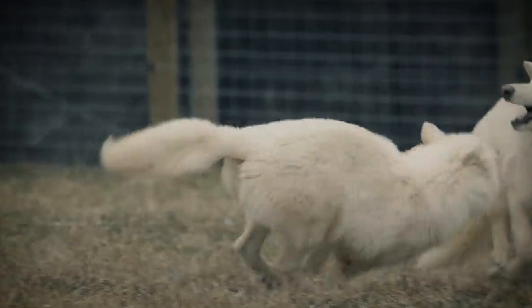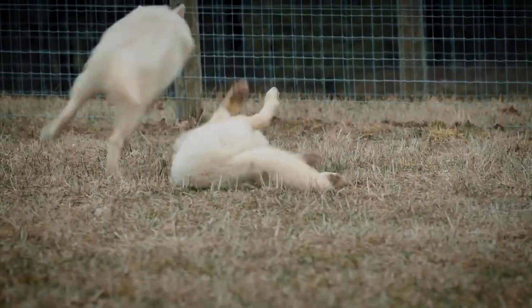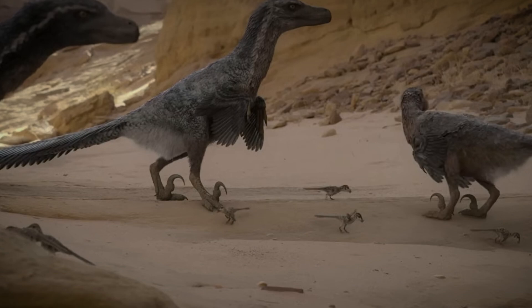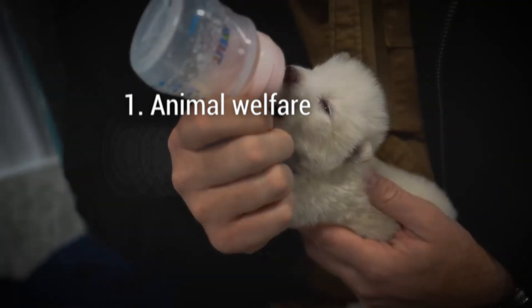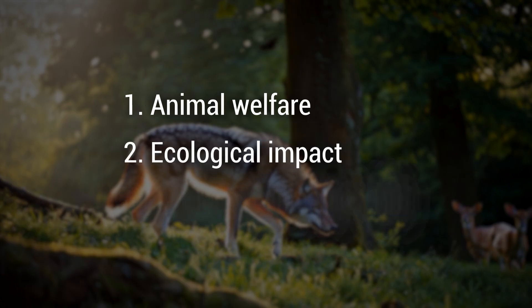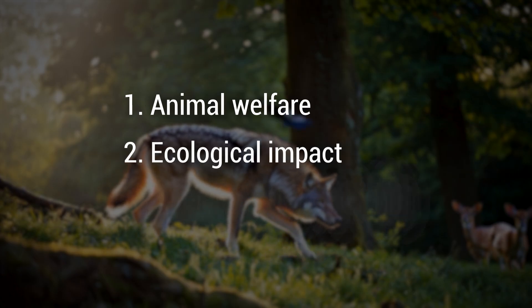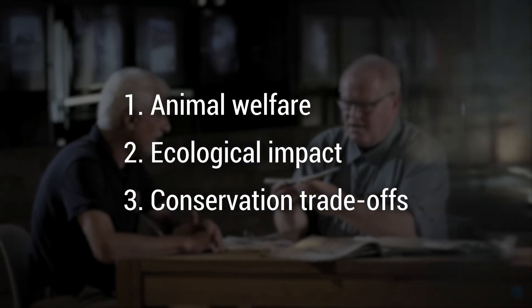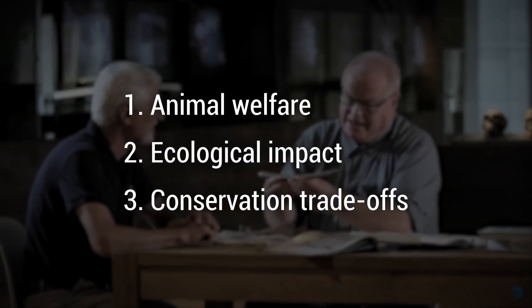Now let's discuss ethics and ecosystem. Whether it's wolves or dino-birds, de-extinction raises big questions. First, animal welfare: what quality of life will these engineered creatures have? Second, ecological impact: could they disrupt modern ecosystems? Third, conservation trade-offs: should we spend millions recreating lost species, or focus on saving those still with us?